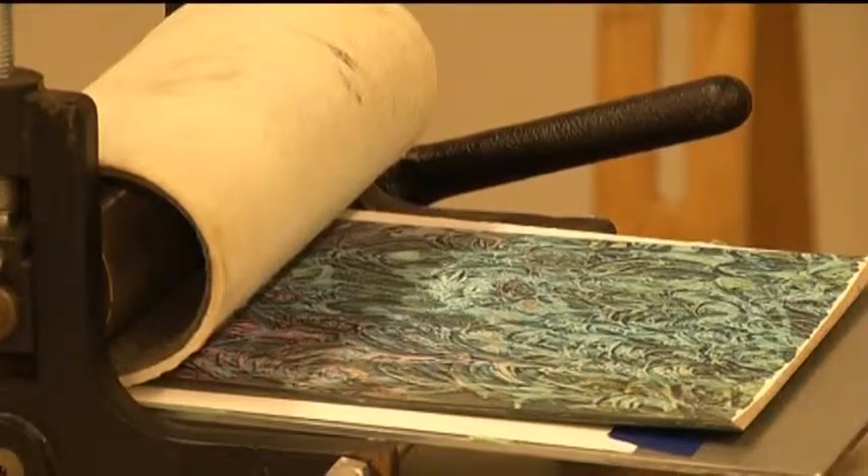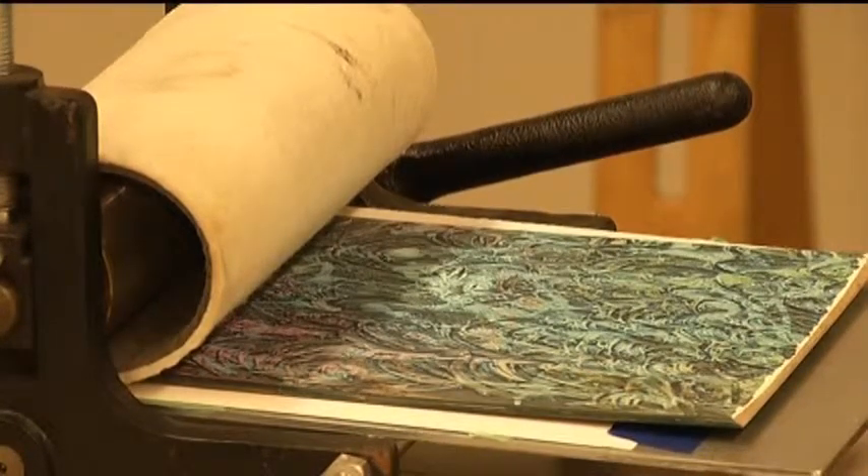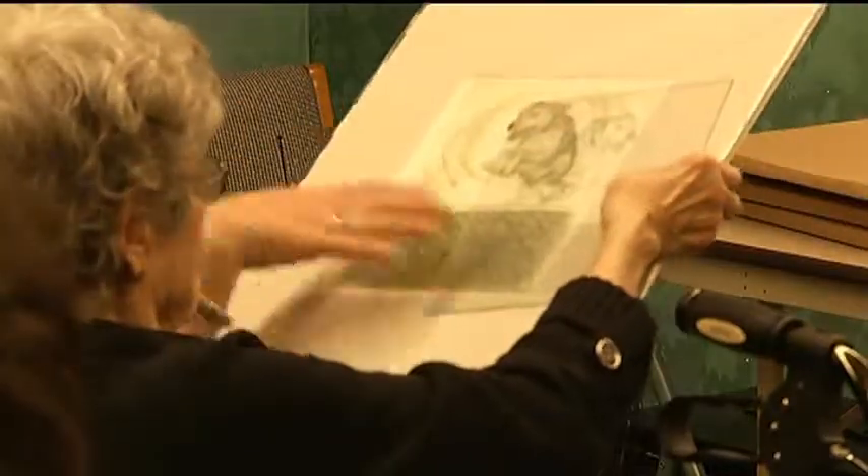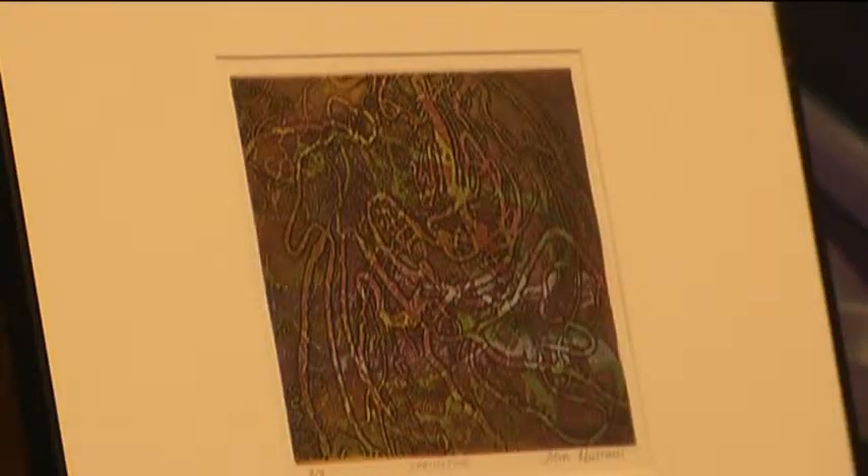Intaglio was the same thing that Rembrandt was doing 400 years ago — no different. We do some other things that he didn't do then, but the basic process is the same. The press that we use is the same. But the imagery can be very varied depending on the person who is manipulating the materials. The presentation was free and held in the Marquette Arts and Culture Center at the Library.